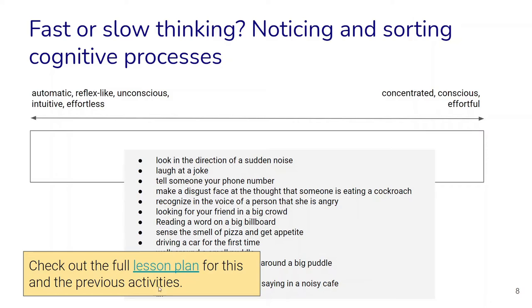Here's a full lesson plan for these kinds of activities that help students practice and notice the difference between fast and slow thinking.